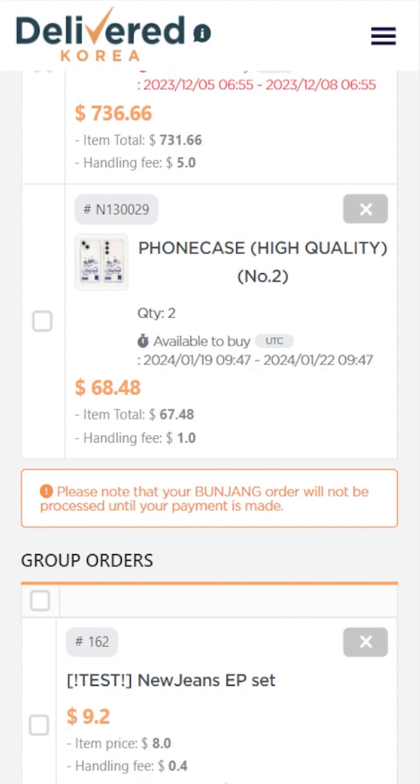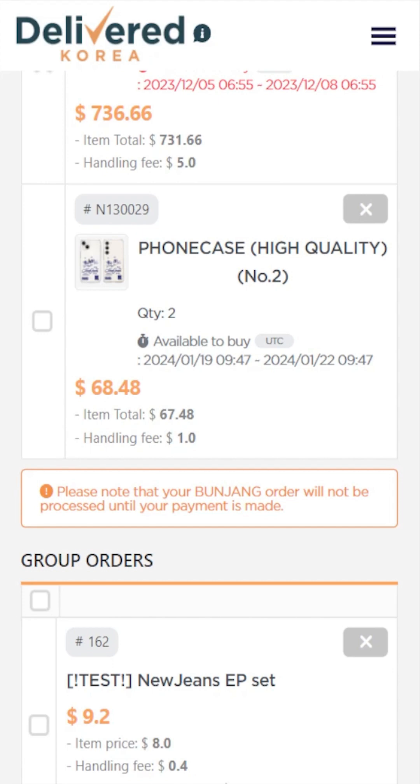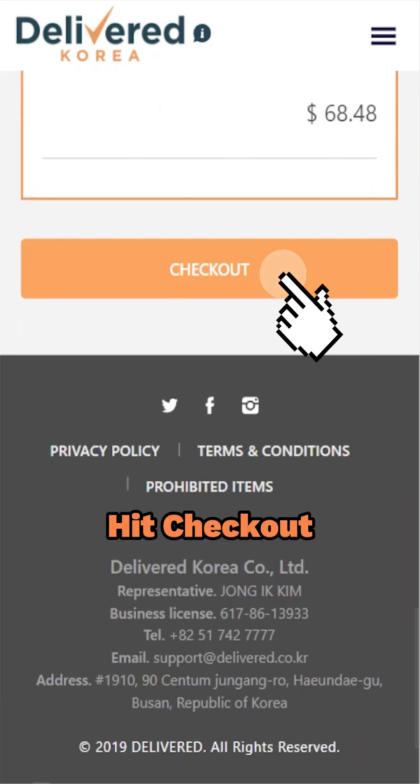If not, don't worry, but unpaid requests will regrettably be cancelled after the three-day grace period, and you would need to resubmit your purchase request. Simply check the box for the product you're settling the bill for and hit checkout at the bottom.